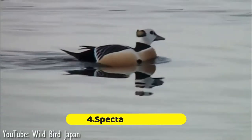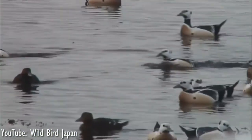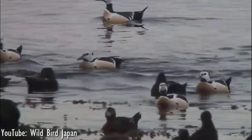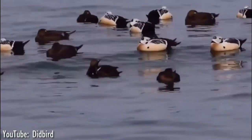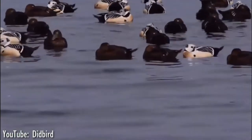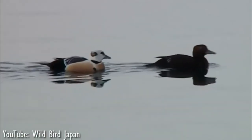Number 4: Spectacled Eider. Another eider species with an incredibly distinctive face is the spectacled eider, named for obvious reasons. The pale green patch of feathers on the back of its head and the vividly orange bill of the males help to exaggerate the spectacle-like eye markings even more. These beautiful birds are found in coastal Alaska and Siberia, nesting on the tundra during summer. The species is not very common and is on the decline — the breeding population in western Alaska declined by 96% from 1970 to 1993.